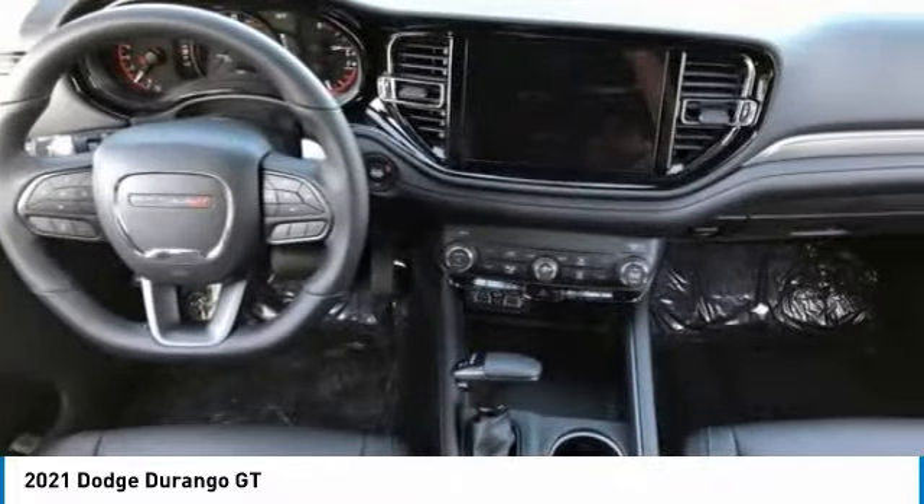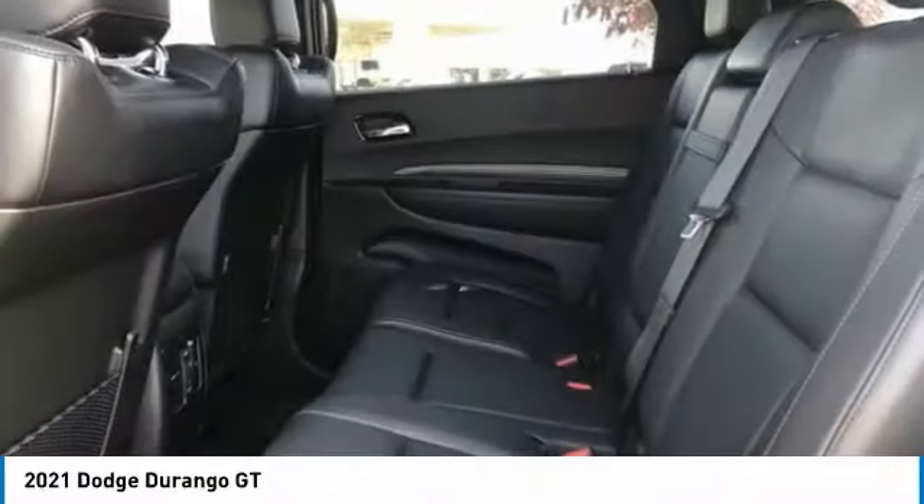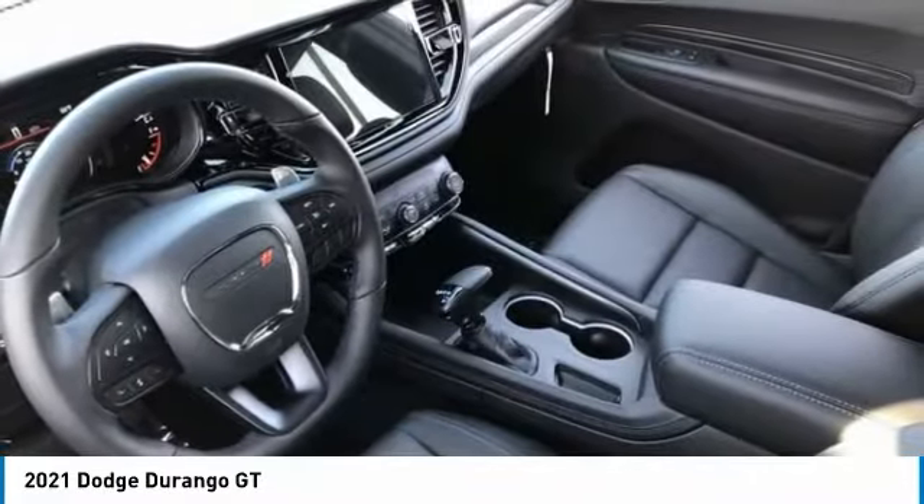heated mirrors, aluminum wheels, rear spoiler, brake assist, traction control, stability control, daytime running lights, engine immobilizer, rear wheel drive.